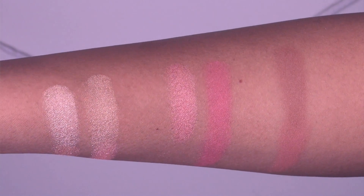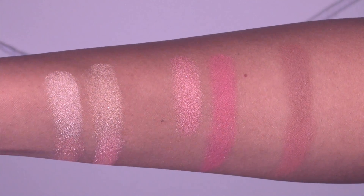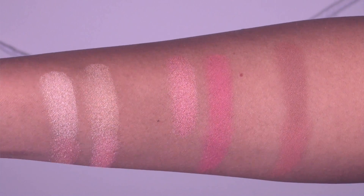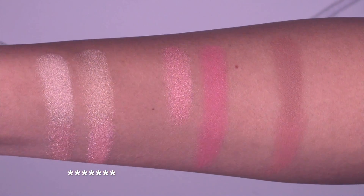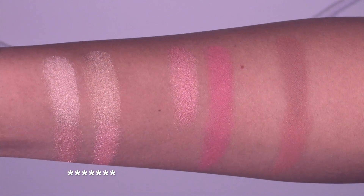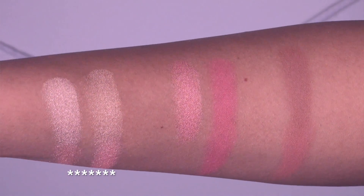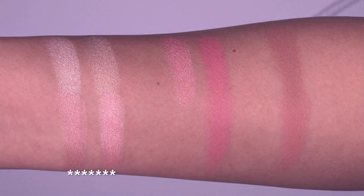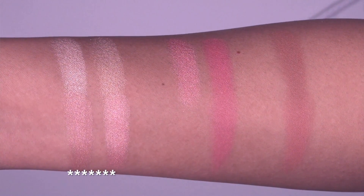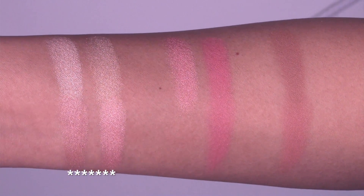Here we have a direct swatch comparison with the Becca Jaclyn Hill palette swatched across the top row of my arm and the Becca Chrissy Teigen palette swatched across the bottom. The Jaclyn Hill Shimmering Skin Perfectors — Champagne Pop and Prosecco Pop — are geared more for light to medium skin, whereas the Chrissy Teigen highlighters, Rose Gold and Beach Nectar, I think would work best for medium to dark skin.